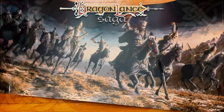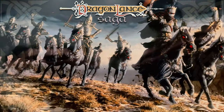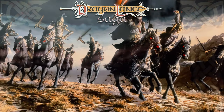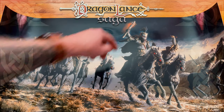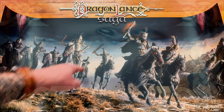Oh my gosh, oh my gosh, oh my gosh — Lord Soth's Charge! That's beautiful. Look at that glossy finish. Oh my goodness, that's beautiful. Look at that — his eyes, the glow of the mace, the black glow of his sword.